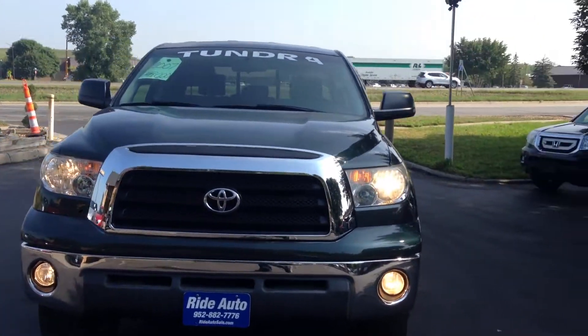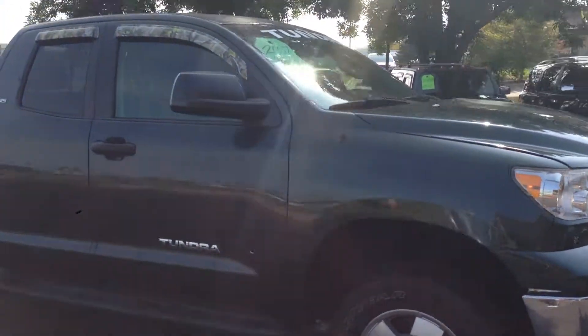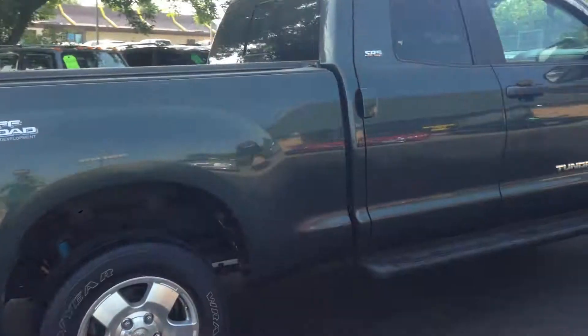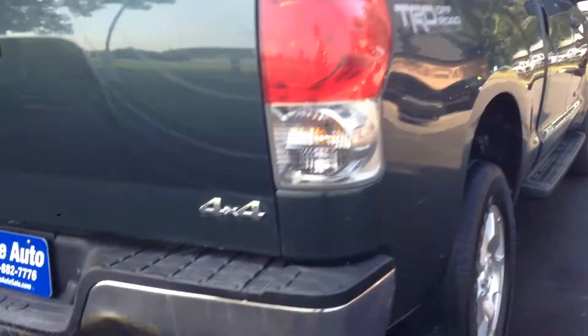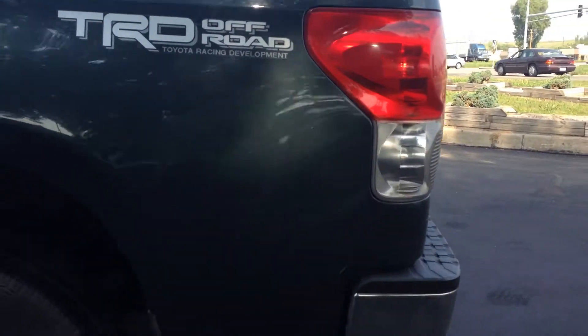Welcome to Ride Auto, where today we have a 2007 Toyota Tundra. This is a SR5 model, double cab, 6.5 foot box with a TRD off-road package. It has a factory trailer tow package as well, along with a tonneau cover and bed liner inside. Got the nice alloy wheels.